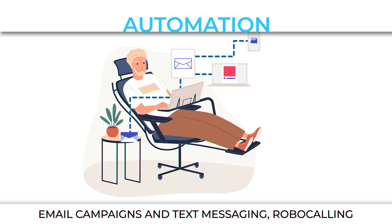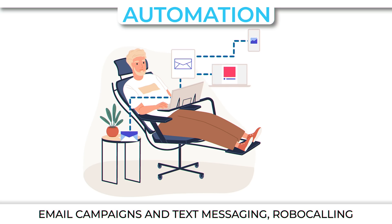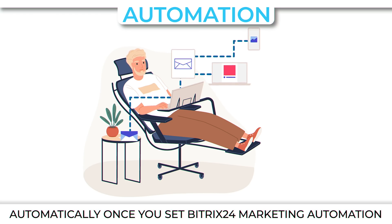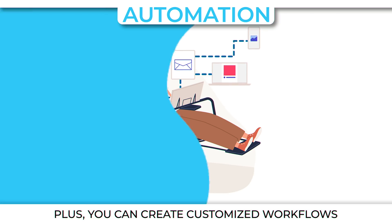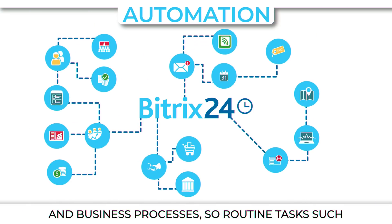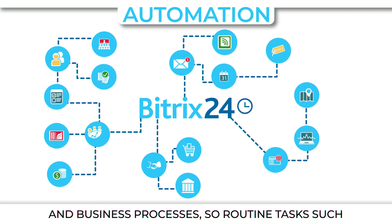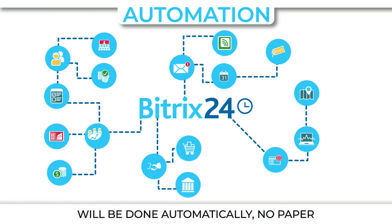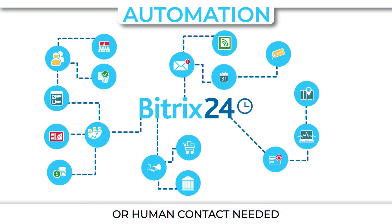Automation. Email campaigns and text messaging, robo-calls and advertising campaigns will be run automatically once you set Bitrix24 marketing automation. Plus, you can create customized workflows and business processes, so routine tasks such as purchase requests or business trip approvals will be done automatically. No paper or human contact needed.